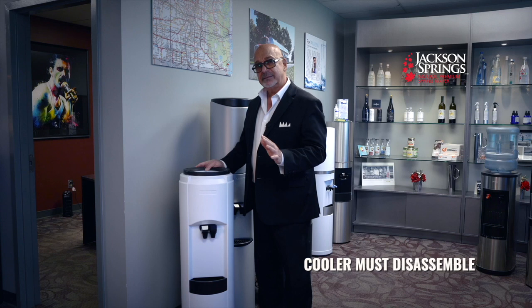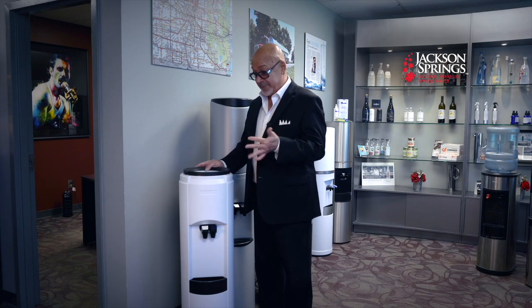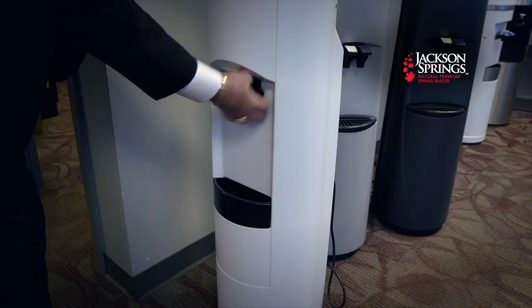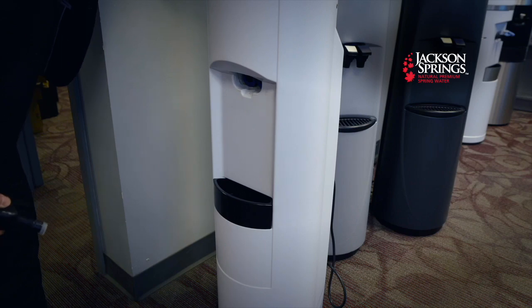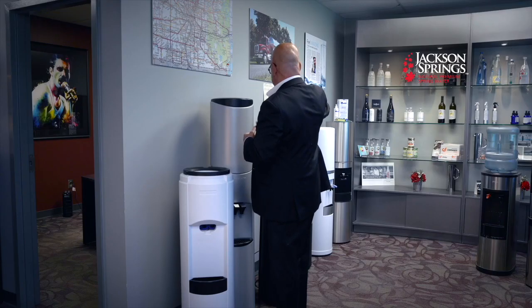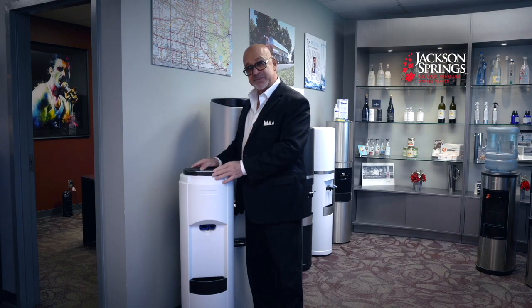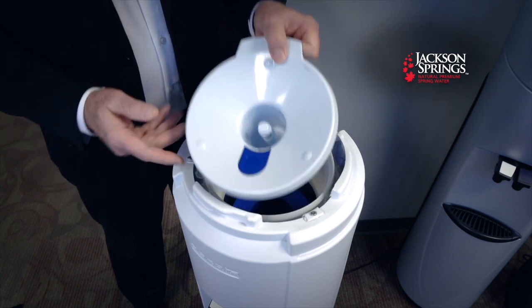If the cooler doesn't completely disassemble, don't buy it. Just as we sterilize each and every jug, you need to sterilize the area the water is being dispensed from — three to four times per year. These taps remove as simply as this, so you can properly clean and sterilize them with the solution included with every water cooler you buy from Jackson Springs.